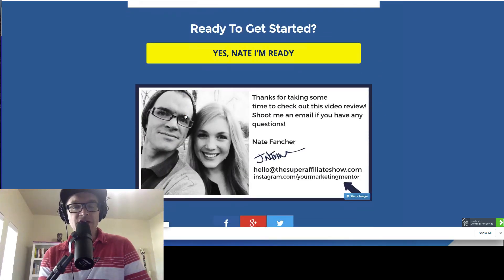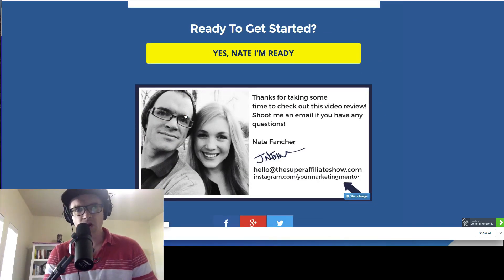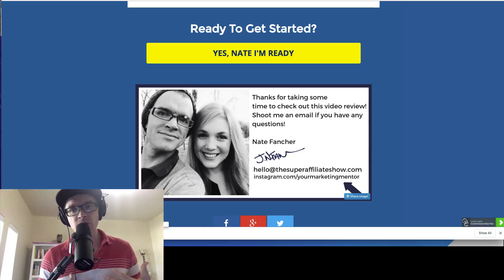Alright you guys, thank you so much for taking some time to check out this video review on RSS Multiply. I hope it works for you. Please leave me a comment beneath this YouTube video. You can email me at hello@thesuperaffiliateshow.com — I really do enjoy reading emails from my subscribers and I try to reply and build that personal connection. Let me know how it works for you, whether it does or doesn't. You guys have a great day — we'll see you next time.